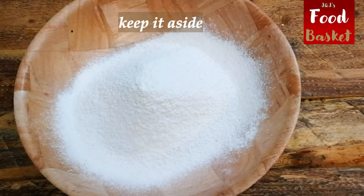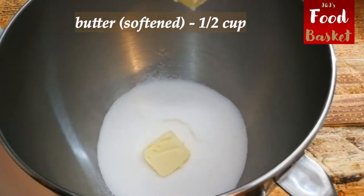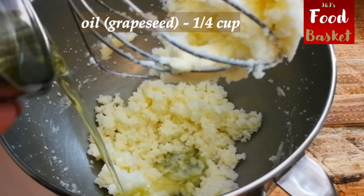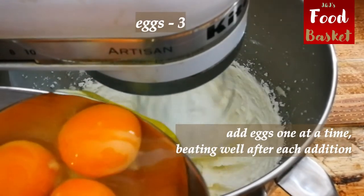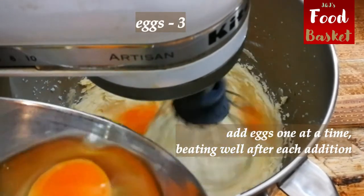For this recipe you will find the list of ingredients along with links to where I picked mine in the description box below. Let's get cooking. Make sure to add the yolks one by one, beating well after each addition.